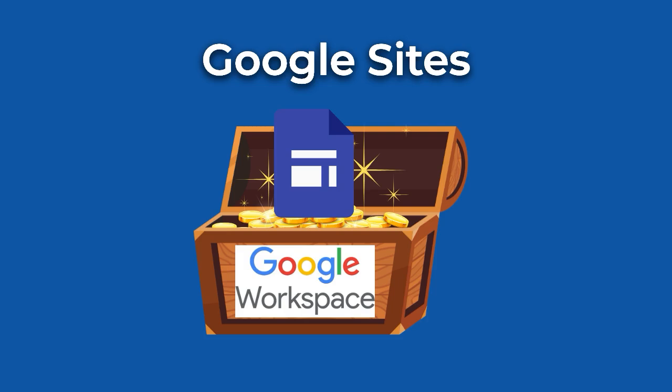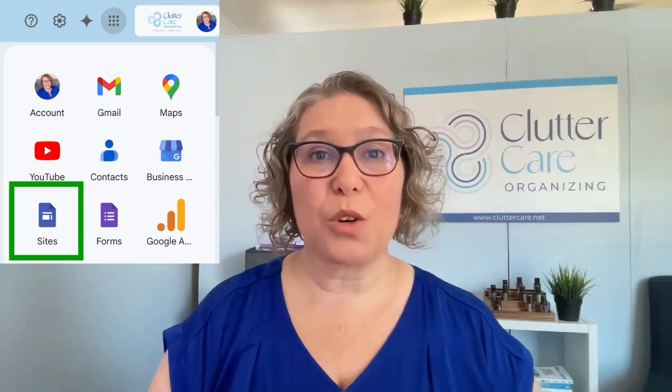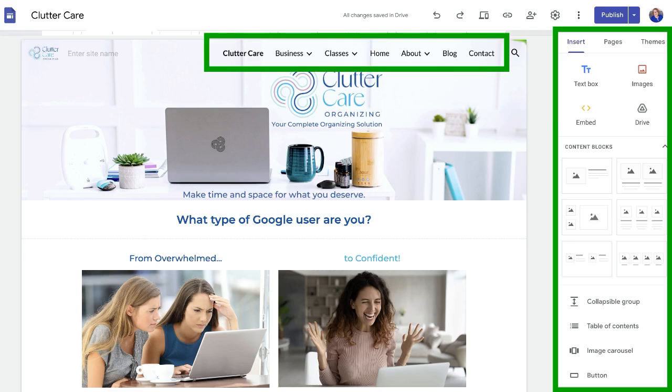Do you need a website that doesn't cost a fortune, but you don't want to hire a designer? Google Sites is a solution right at your fingertips. You can easily create a free website with all of your services, about you, and your business, or even a landing page for events using drag-and-drop simplicity. No coding required. For a detailed walkthrough, check out my many videos about creating a website using Google Sites.